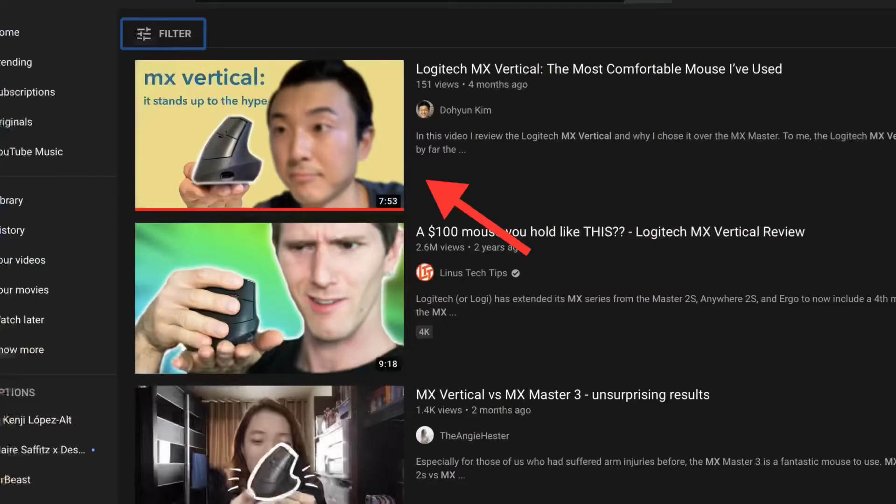As we all know, tech ages sometimes really well and sometimes really poorly. My first video about the MX Vertical was after roughly four months of use, and because I filmed it on a potato I wanted to refilm it and talk about any new things I've learned over the past nine months — and see if it's still worth it and whether I plan to switch from this mouse anytime soon.